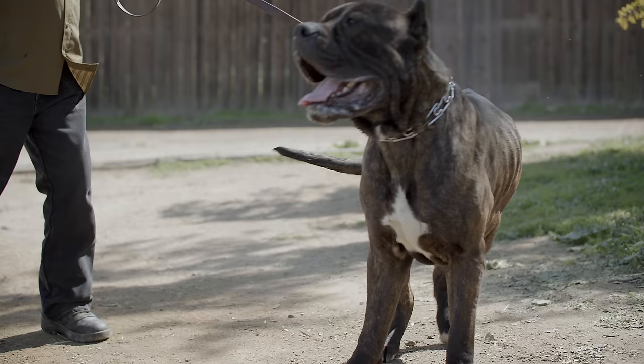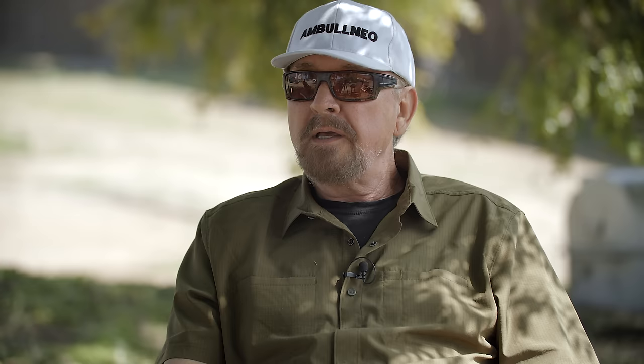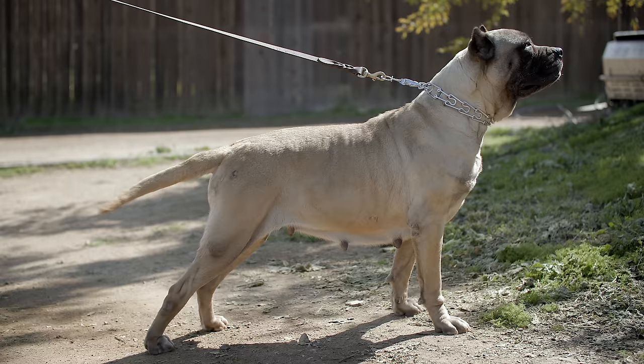I'm a strong proponent of obedience training any dog, regardless of age or breed. I think it's imperative for a couple of reasons: first, obedience training helps you bond with your dog; and second, less than one percent of dogs found in kill shelters are obedience trained. So if a person obedience trains their dog, they've made both an emotional and financial investment. Once you have that foundation, you can do all sorts of things with your dog.